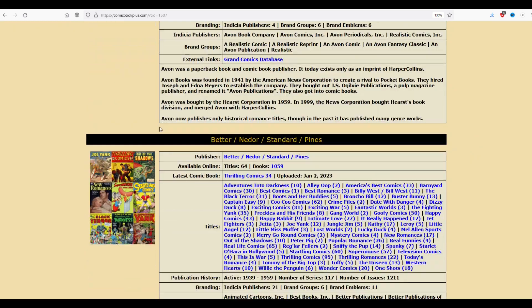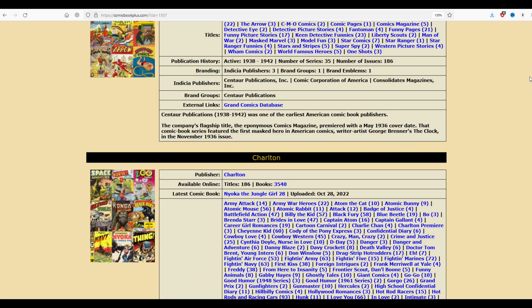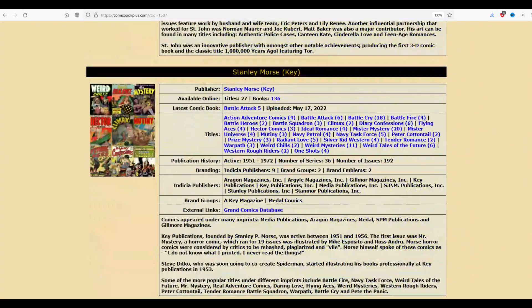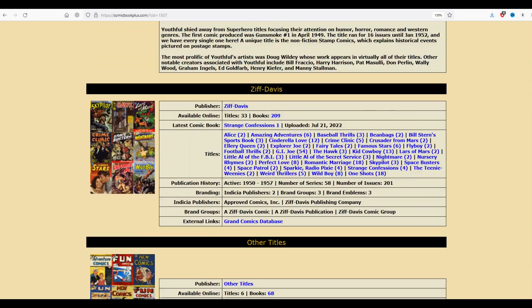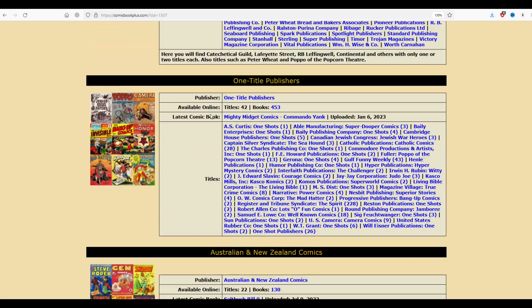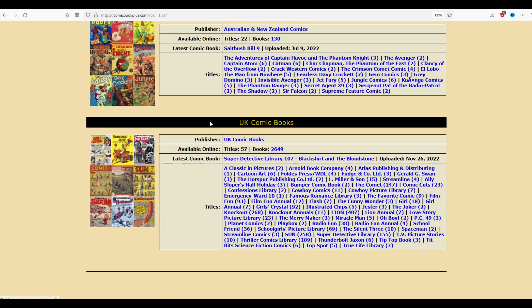Buried in here somewhere are the UK comic books, comic books from Great Britain. There's actually an easy way to find them. I'm going to scroll right on down - this is an alphabetical list. Now I'm at the O's, the Q's, the S's, and as I get right down here to the bottom, I'm going to see the very last entry is Ziff Davis comic books. And then underneath that is other titles, small press, one title, and then check that out - UK comic books. It's dead last. My poor friends in the UK, you're absolutely dead last here on the list.